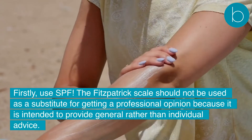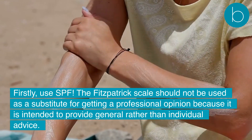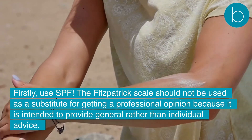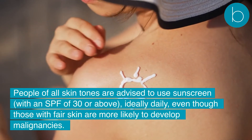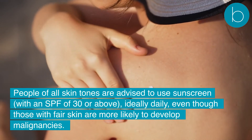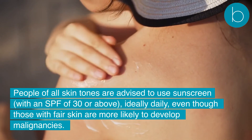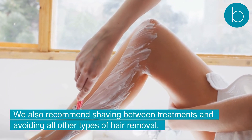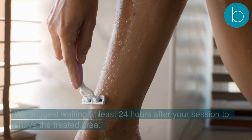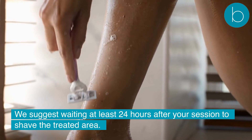Firstly, use SPF. The Fitzpatrick Scale should not be used as a substitute for getting a professional opinion because it is intended to provide general rather than individual advice. People of all skin tones are advised to use sunscreen with an SPF of 30 or above, ideally daily, even though those with fair skin are more likely to develop malignancies. We also recommend shaving between treatments and avoiding all other types of hair removal.